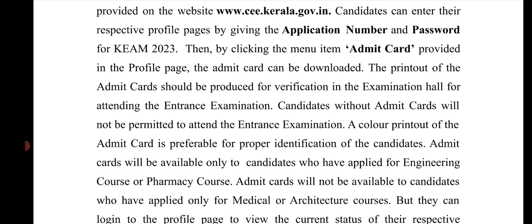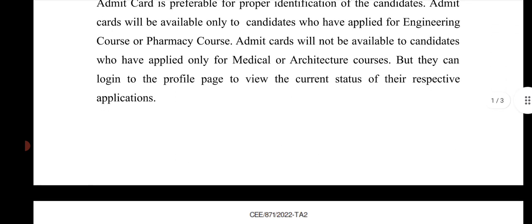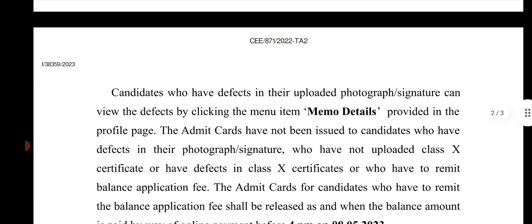Candidates can log into their profile pages to view the current status of their respective applications. Candidates who have defects in their uploaded photograph or signature can view the defects by clicking the menu item 'Memo Details' provided on the profile page.